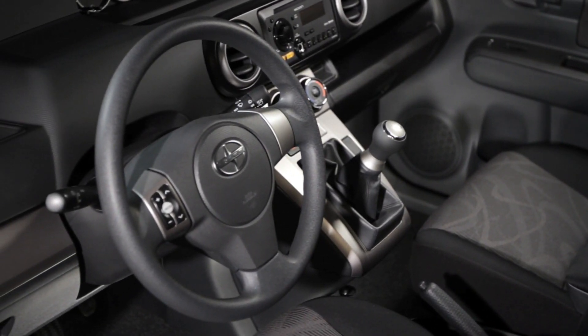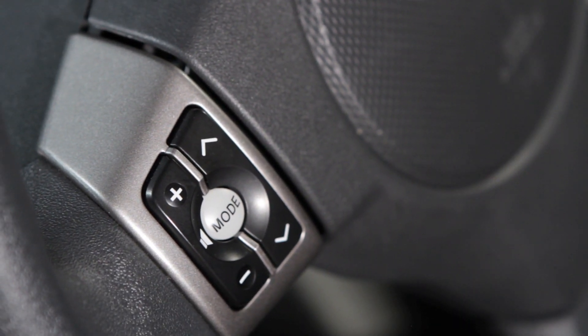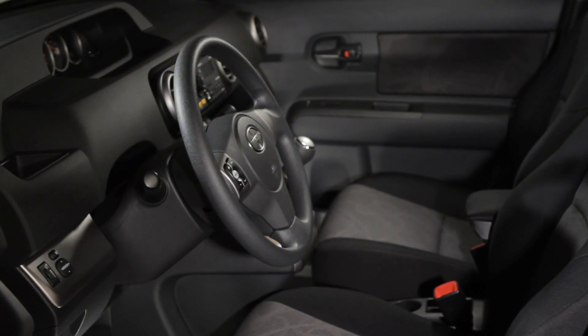The XB's three-spoke steering wheel also has great-looking metallic accents, and the audio controls on the left-hand spoke are within easy reach. Plus, the wheel tilts and telescopes to accommodate you.